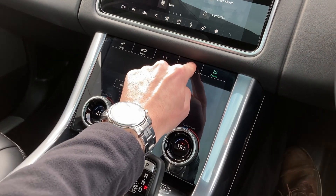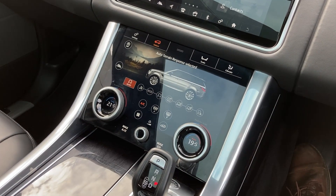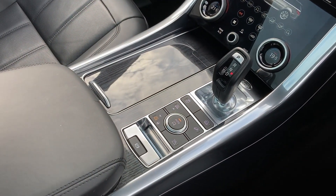On the lower touch display we can see the heated and cooled front seat buttons, Terrain Response 2, and the gear selector and ride height buttons.